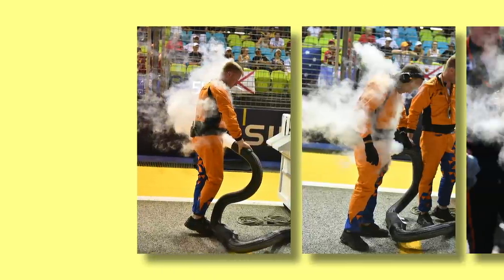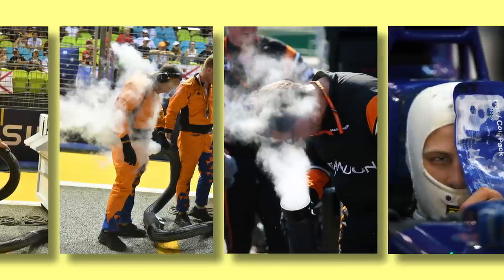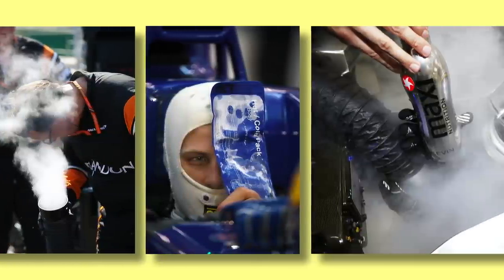So why do F1 cars need good cooling? How do they stay cool? And why did Mercedes suffer more than others in Italy?